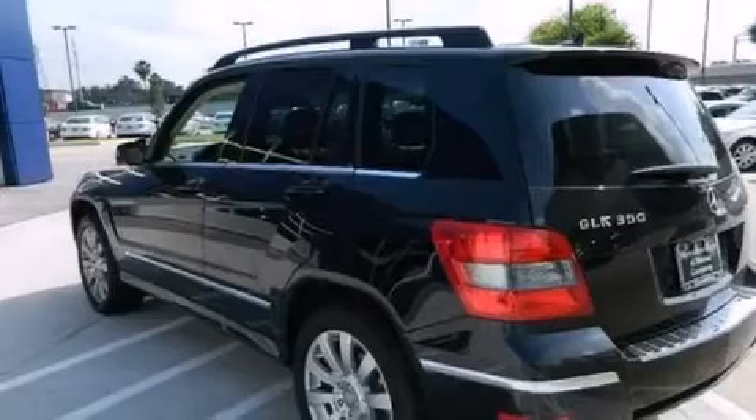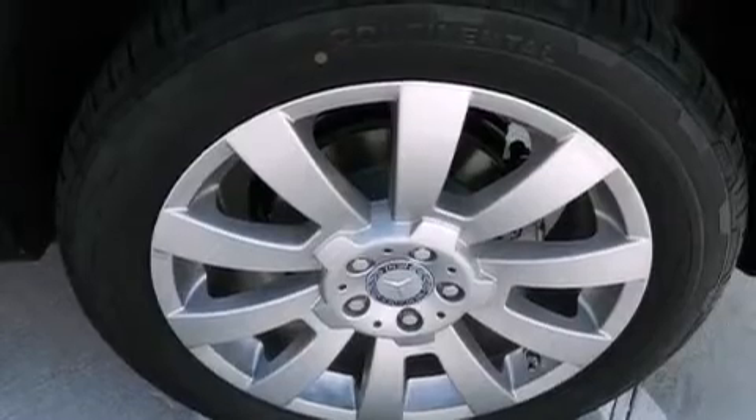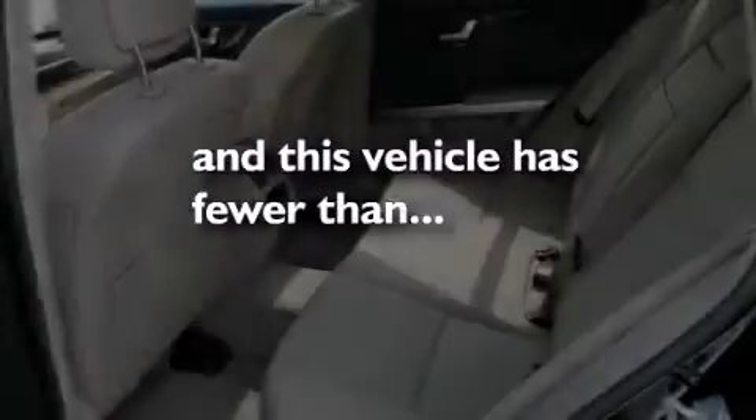Additional features include an illuminated driver's side vanity mirror, rear curtain airbags, rear seat child-proof door locks, dual power seats, and this vehicle has less than 15,000 miles.